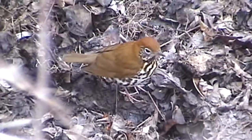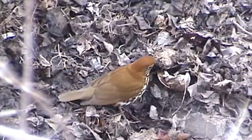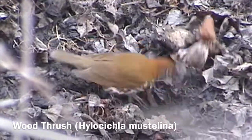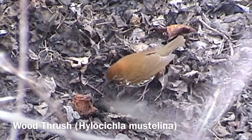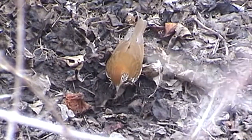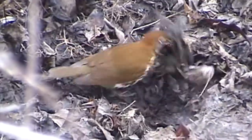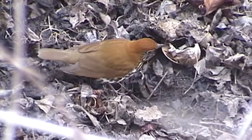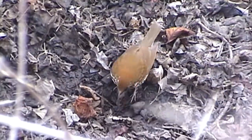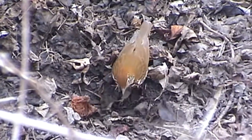Our next video will be a cousin of the robin — this is a wood thrush feeding on the ground. Leave the leaves! Notice how this bird is moving leaves around, finding invertebrates, worms, and insect eggs. This is very important for the sustenance of thrushes that we'd love to hear and see in the spring.